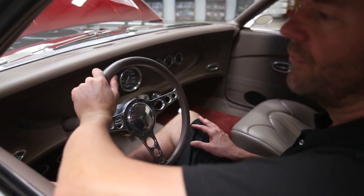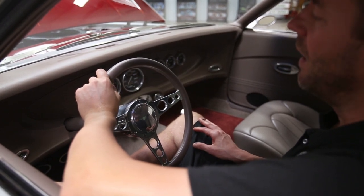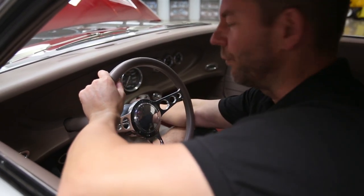A full description with a ton of photos can be seen on our website at msclassiccars.com. I'm going to go ahead and start the car and let you listen to how beautiful it runs.